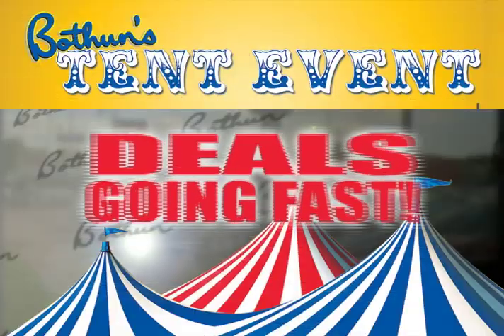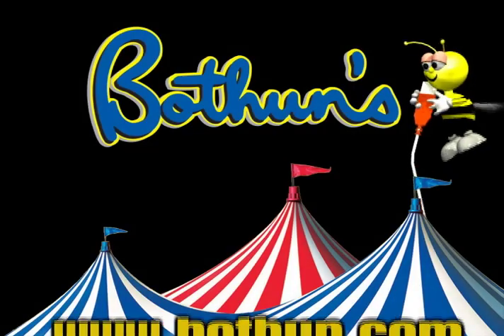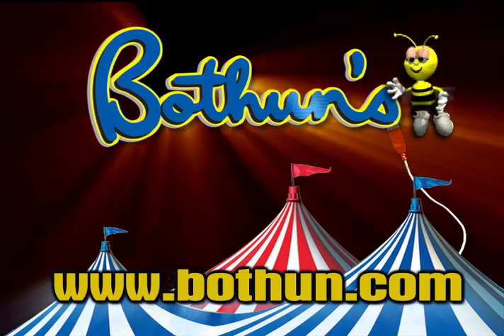Hurry into Bothan's Tent Event. The deals are going fast with all vehicles on sale and clearly marked. Be a Bothan buyer.